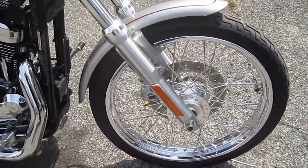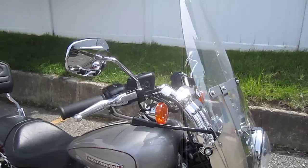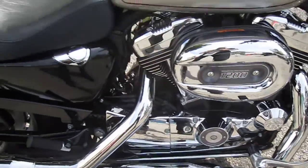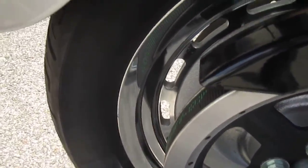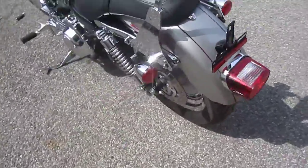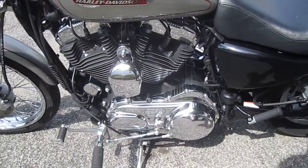Very nice. Pewter with like a maroon pinstripe — looks great. Nice metal flake to the paint. The bike's very clean. Definitely has that loved look to it. It's a sweetheart. Awesome chrome.